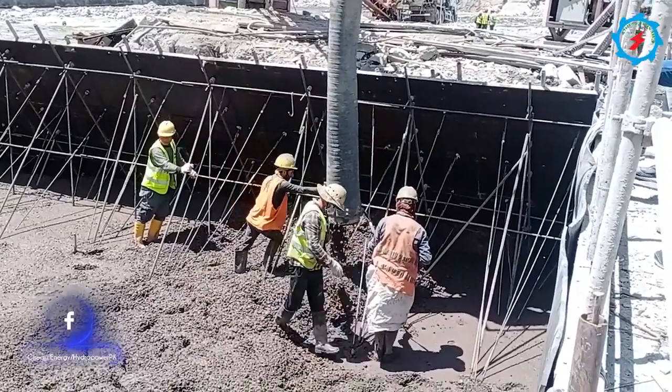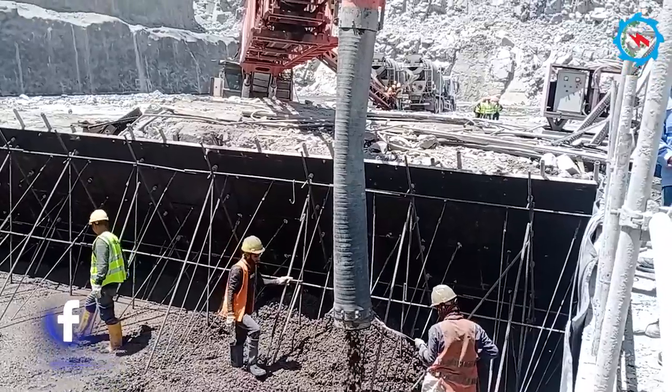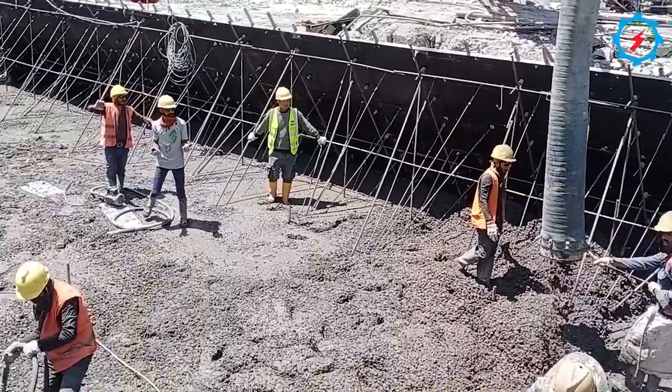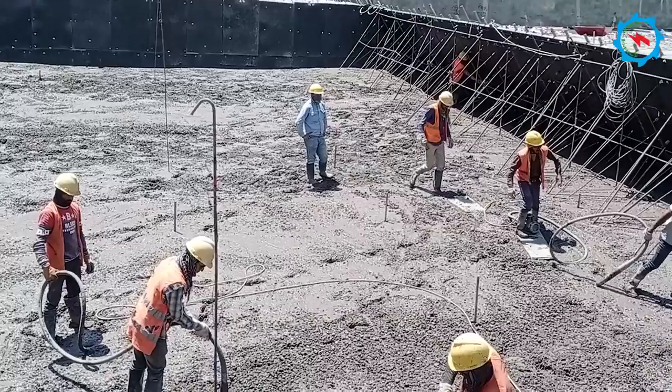The dam body will be built with 17 million cubic meters of roller-compacted concrete, together with a further 2 million cubic meters of conventional concrete and shotcrete for slope stabilization, construction of underground powerhouses, and accessory tunnels.